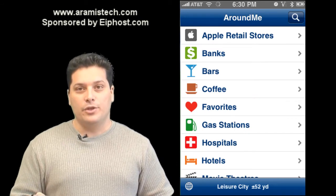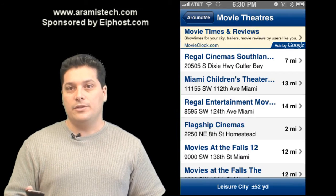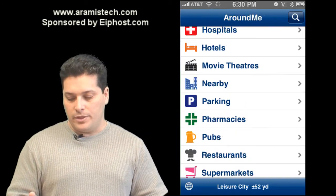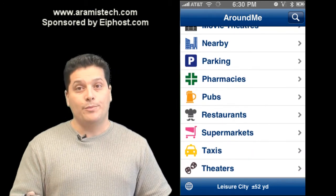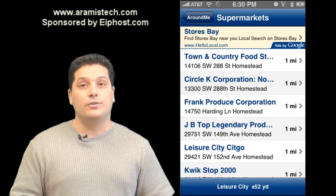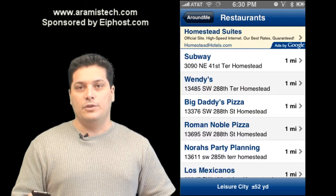The other things you can search for in Around Me — for example, a movie theater near you. It'll show you different movie theaters within your area. You can search for many things: supermarkets within your area, restaurants within your area as well. It definitely has really nice features.